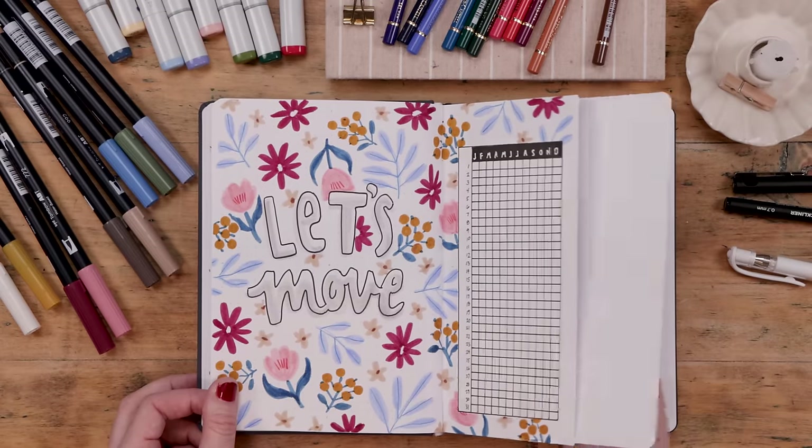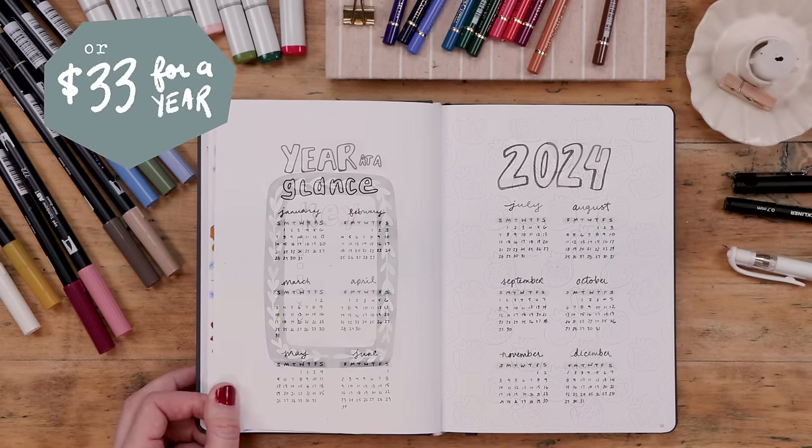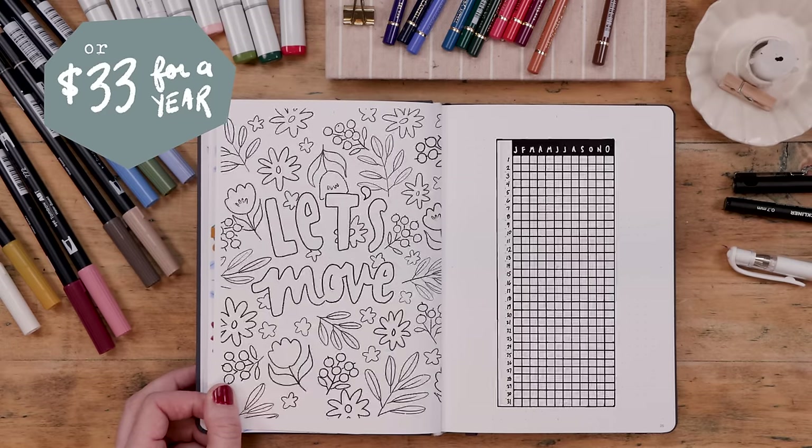For members of my Patreon, all of the journal spreads will be available after this video — you can download and print them as coloring pages so you can add your own color palettes. Don't like subscriptions? I now have a Patreon storefront. The entire setup — all downloads and printables — is available for $15 in my Patreon shop, so go check that out after today's video.